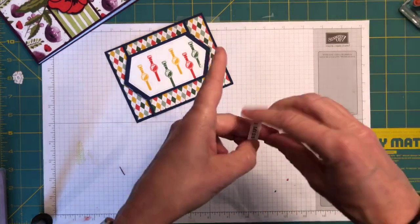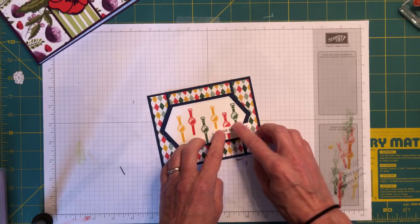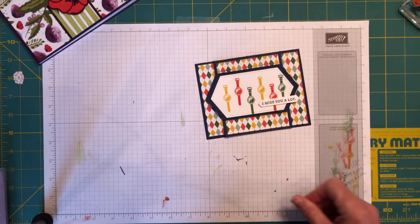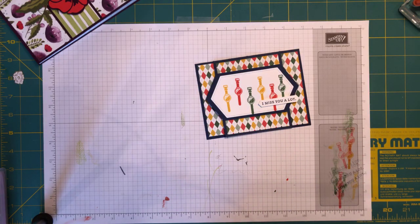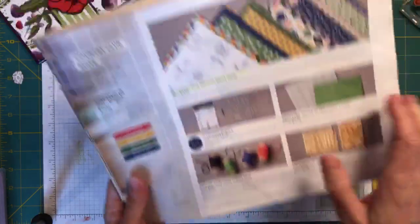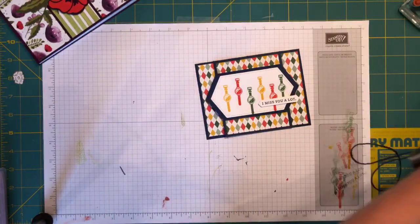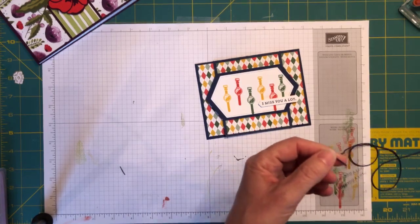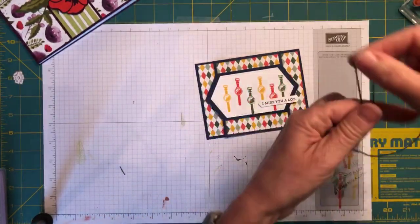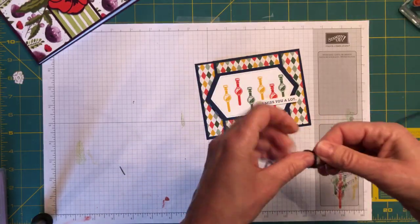I can see in the Country Club twine pack there are coordinating colors — I'm going to use the Night of Navy twine. I'm going to take a good length of it because I want to do a double bow. There's a fine line between too much and not enough — that is not tied in the right direction, too much at one end and not enough at the other.